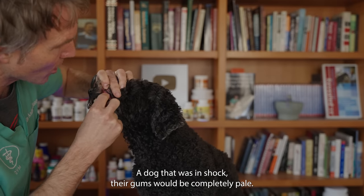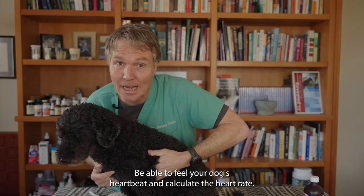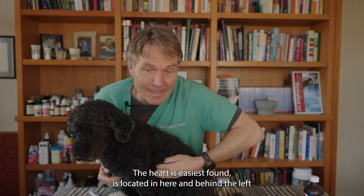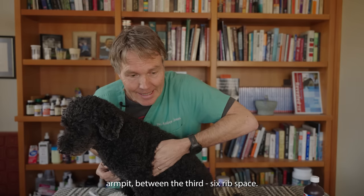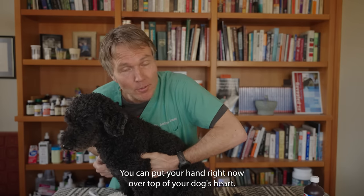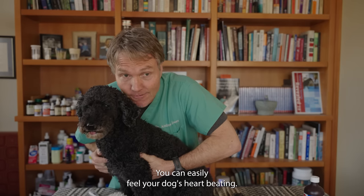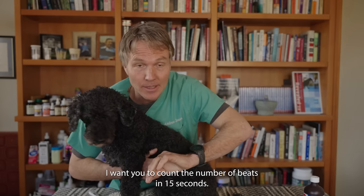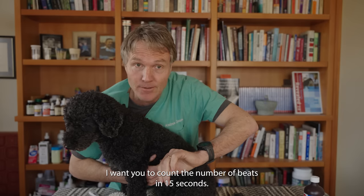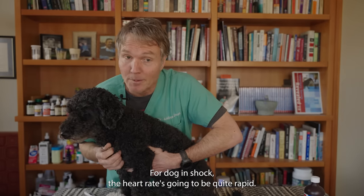A dog that was in shock — these gums would be completely pale. Be able to feel your dog's heartbeat and calculate the heart rate. The heart is easiest found behind the left armpit, between the third and the sixth rib space. You can put your hand right now over your dog's heart. Count the number of beats in 15 seconds and multiply by four. If your dog is in shock, the heart rate's going to be quite rapid.